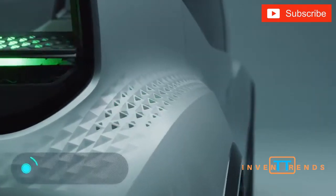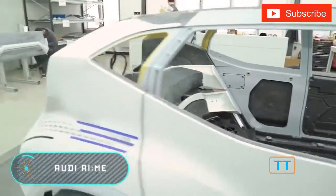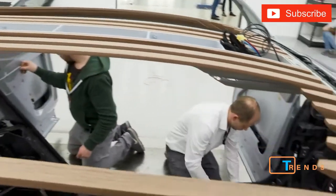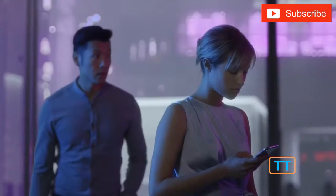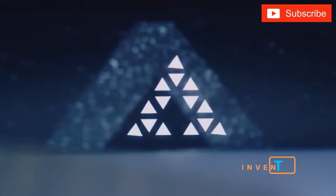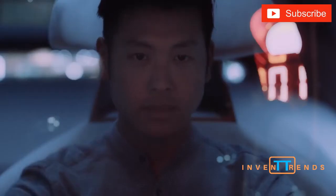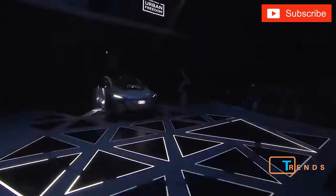Audi AI Me. The world's largest automobile companies believe that car-sharing systems are the future. Fewer and fewer people are buying personal vehicles, while short-term car rentals are becoming increasingly popular. In the coming decades, this trend will continue to grow. It is not surprising that car companies are starting to prepare already. Right now, Audi AI Me is only a project, but it gives us an idea of what short-term rental cars will look like in a couple of years.